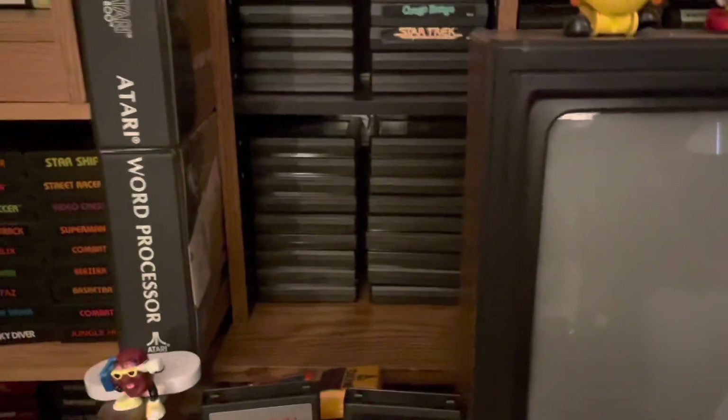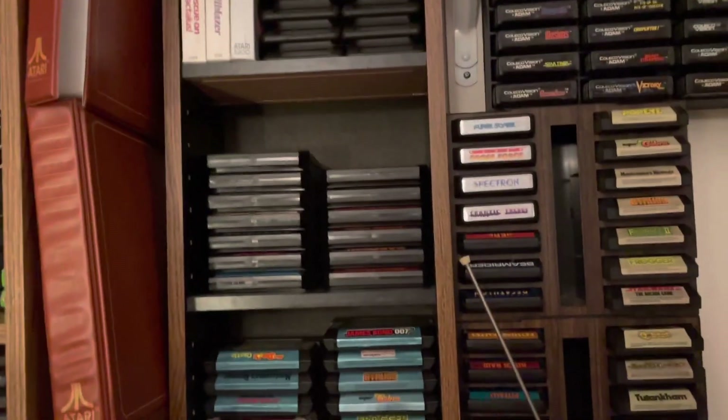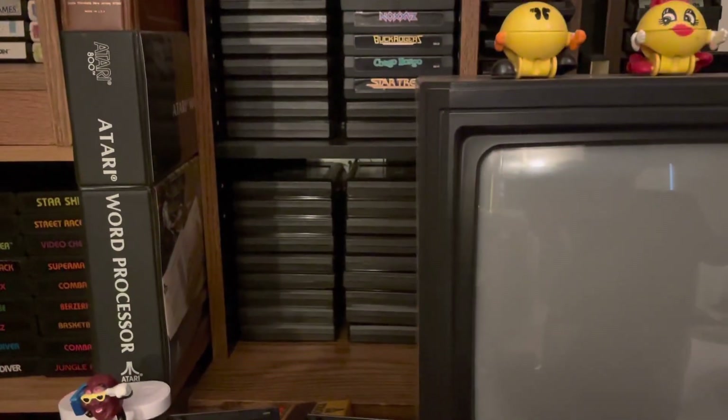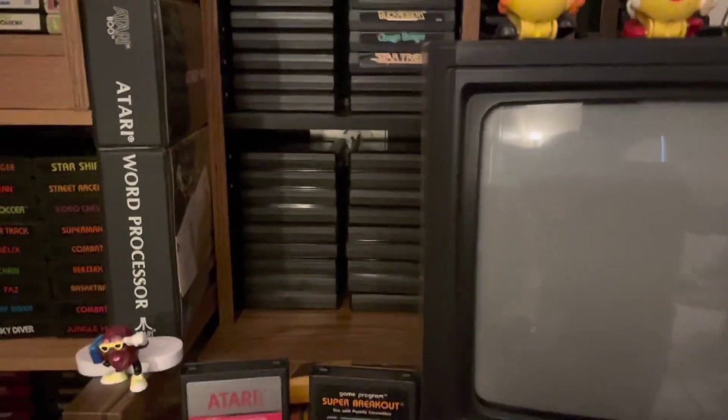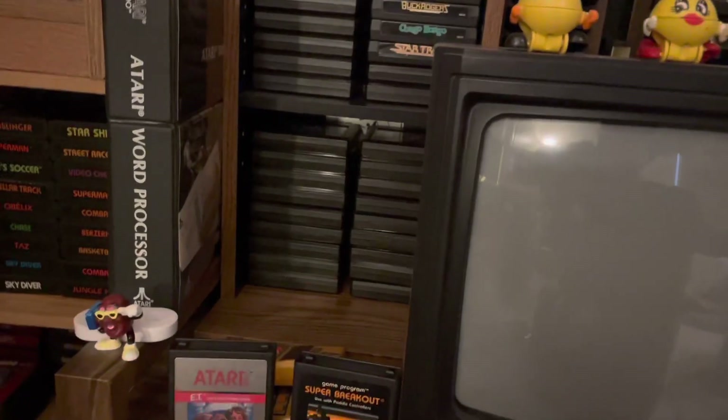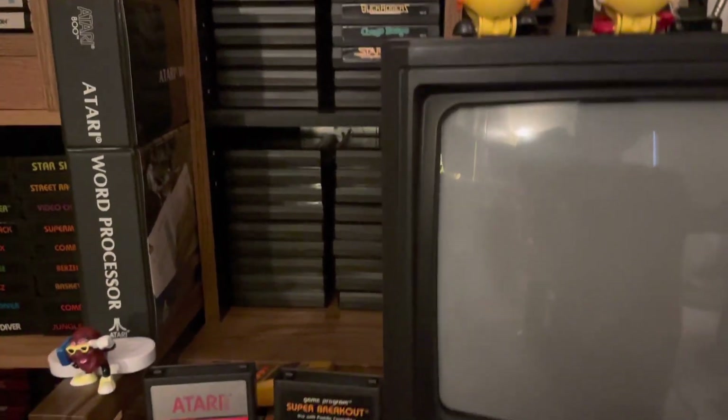Speaking of the 5200, these wooden shelves going up — that is the entire North American set of games. From right here down, that's every game ever released. I got insanely lucky with a lot that I bought maybe a year ago that had every single game in it, for a great price. That was one of my favorite things I ever got.